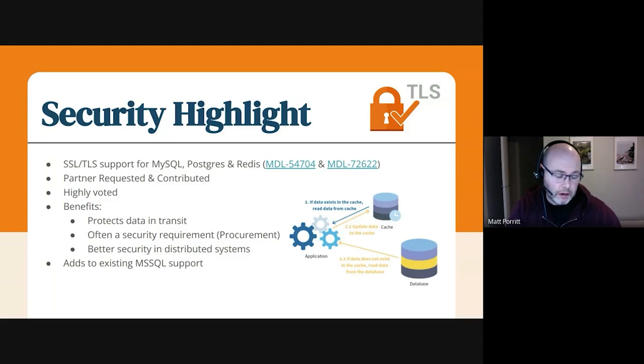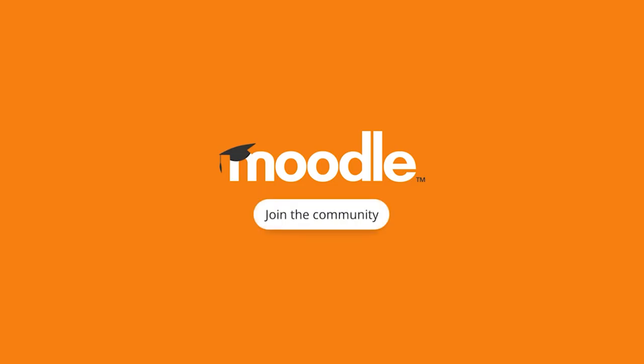It also adds to our MS SQL support, which had this functionality about a release ago. Now that we've brought MySQL and Postgres up for it, we've got really good coverage. It was also really, really highly voted — it had about 50 votes for the Postgres and MySQL part of it, so it was good to land. It was also one of our partner contributions, which is awesome to see. Not only was it contributed by a partner, it was really highly requested by our partners as well, which is part of that procurement requirement. So it's good to be able to help them out.